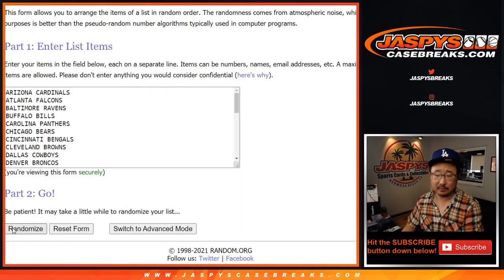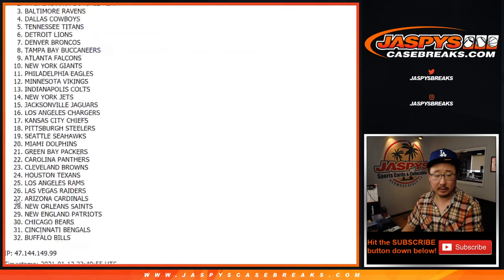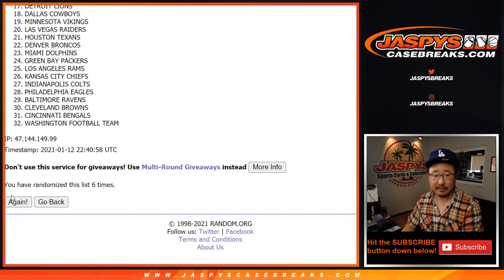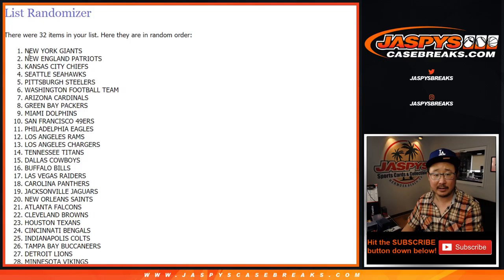Seven times for the teams — rolled through all seven, seventh and final time. New York Football Giants down to the Denver Broncos.